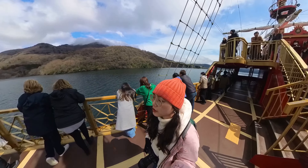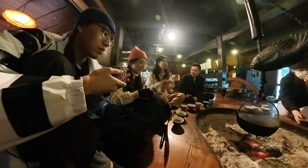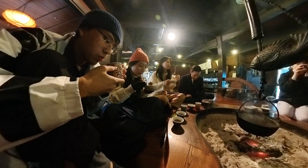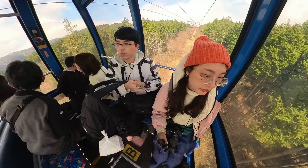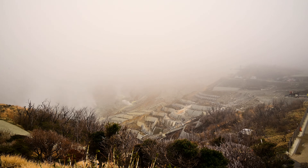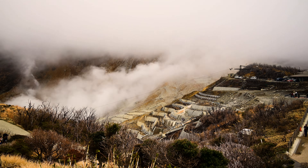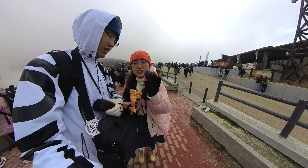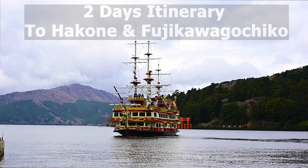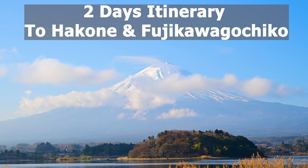Hakone, located at the Fuji Hakone Izu National Park, is one of the most famous tourist destinations near Tokyo. It only takes about an hour and a half to travel from Tokyo, and its natural beauty and onsens are well known among Japanese and international tourists. Instead of buying a Hakone pass and taking a train to Hakone, we decided to rent a car so that we can drive to Fujikawaguchiko the next day. Follow me to check out our travel itinerary to visit both Hakone and Fujikawaguchiko.